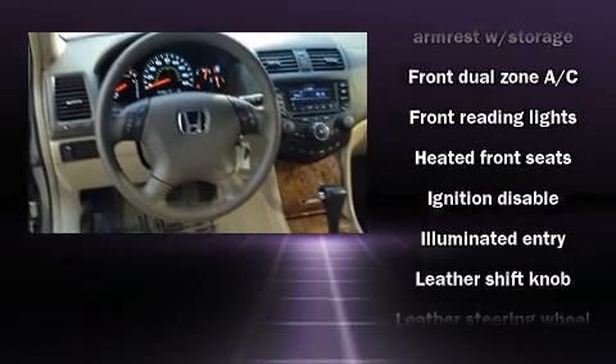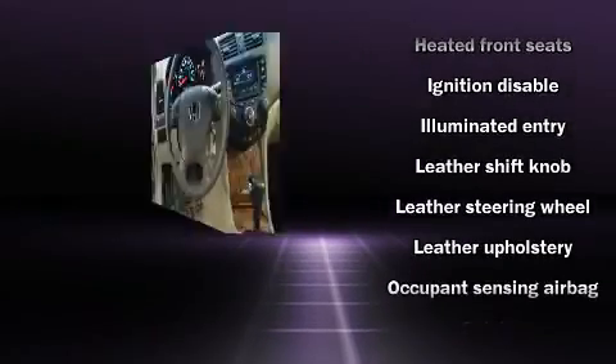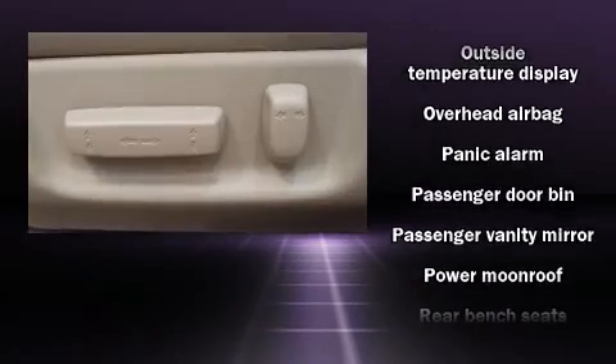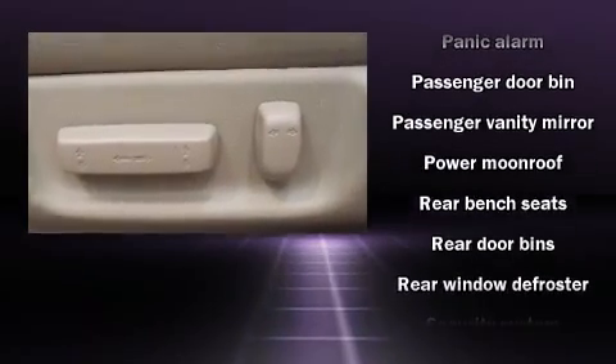Safety equipment has been integrated throughout, including dual front impact airbags, head curtain airbags, a security system, and four-wheel disc brakes with ABS.